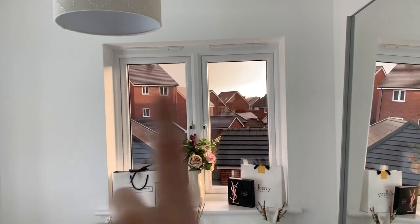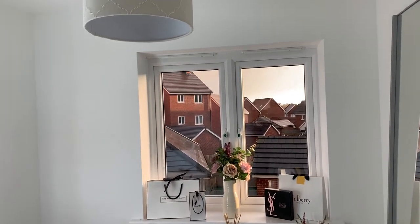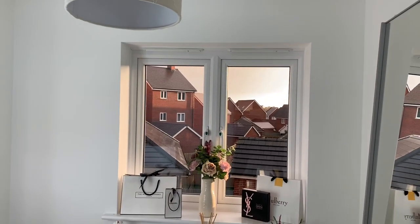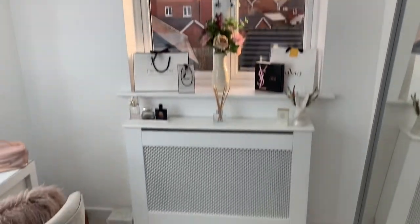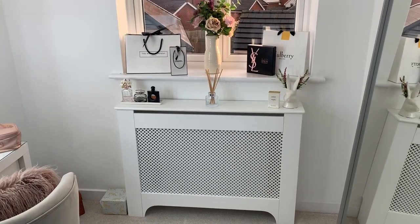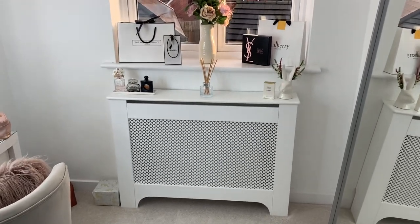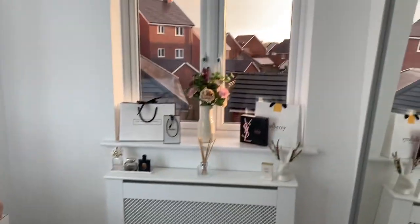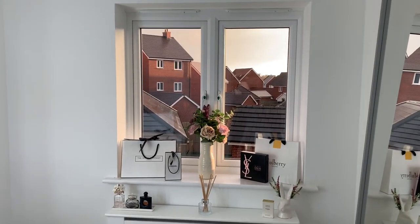I'm going to get a blind for this window, but with new builds the windows aren't standard sizes. The radiators are also taller than normal, which is why I had to use this radiator cover here rather than where I wanted it. I have to get custom-measure radiators for hallways and kitchens, which costs more money. But I am going to get a grey roller blind fitted here.